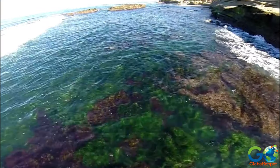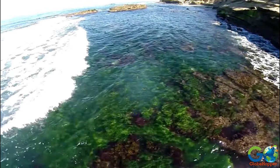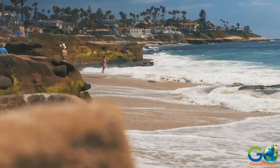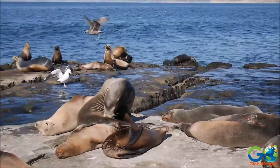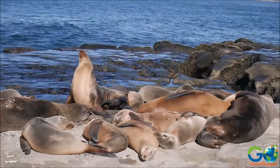It is a snorkeler's paradise, but you don't have to venture into the water if you don't want to. Kayak tours are available here, or you can simply wait for low tide to explore the pools and all the marine life within. Oftentimes, you don't have to look further than the beach to see dozens of sea lions frolicking or basking in the sun.